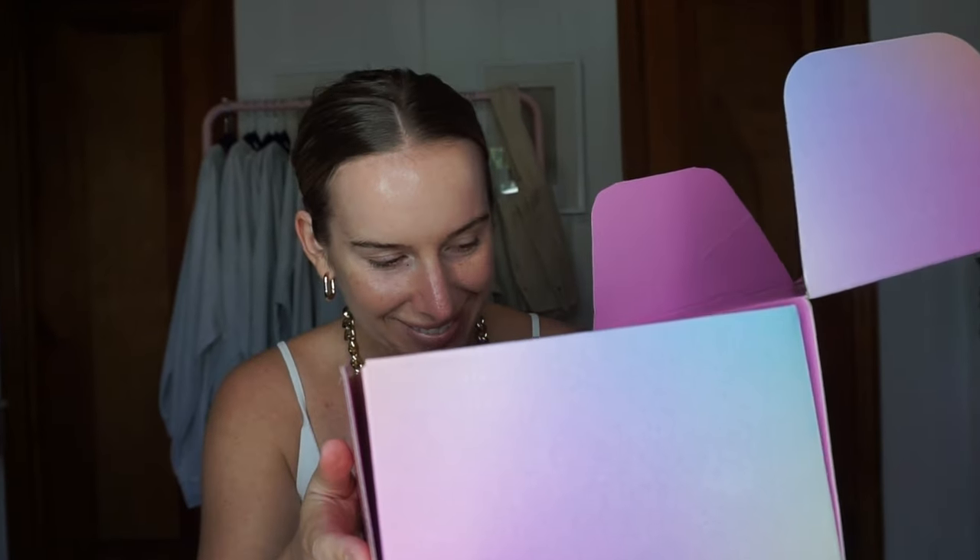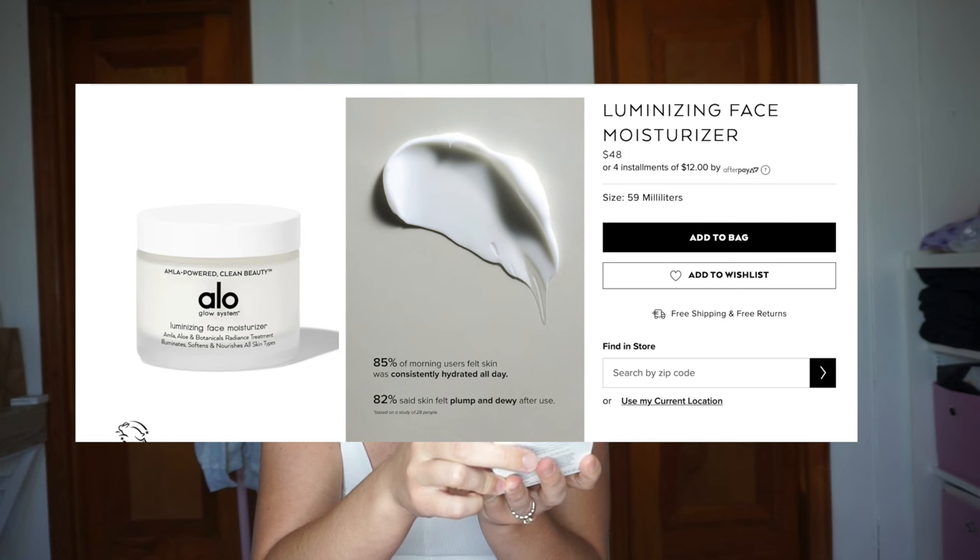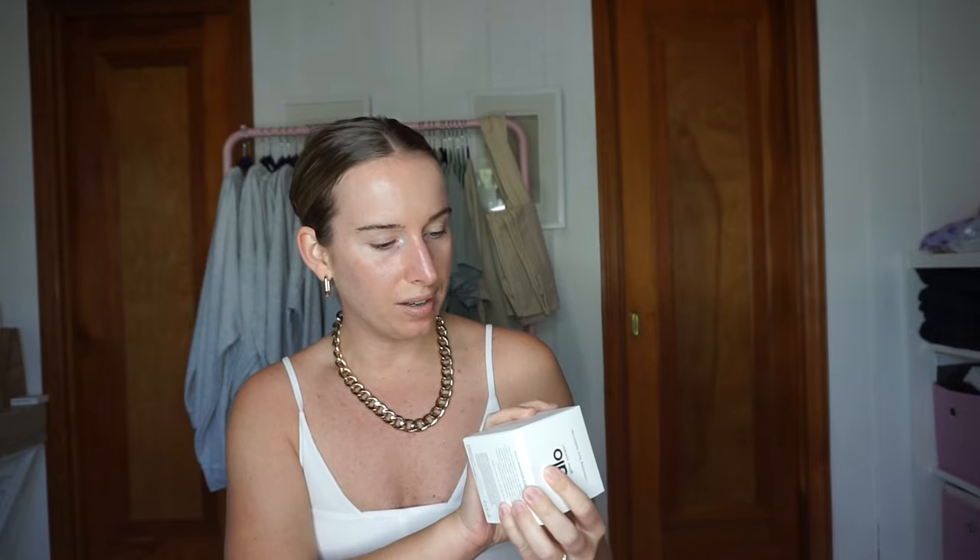Oh, it smells so good! Alma Powered Clean Beauty — luminizing face moisturizer. You can't tell me that's not Alo Yoga's logo — that's their font. Lululemon now has skincare; I think they might've discontinued it, but I actually really liked what they had. Their dry shampoo — amazing. This is a face moisturizer with Vitamin C, avocado oil, and a bunch of other plants. It's supposed to brighten your skin and you can use it AM or PM. That's probably expensive because Alo's expensive.